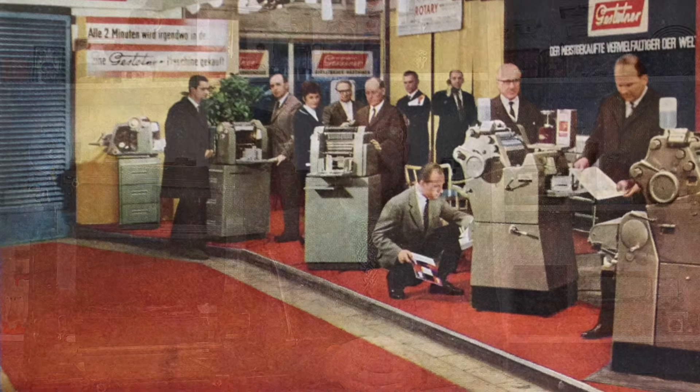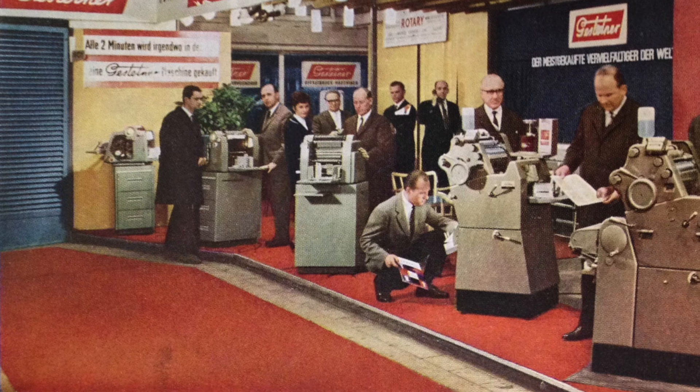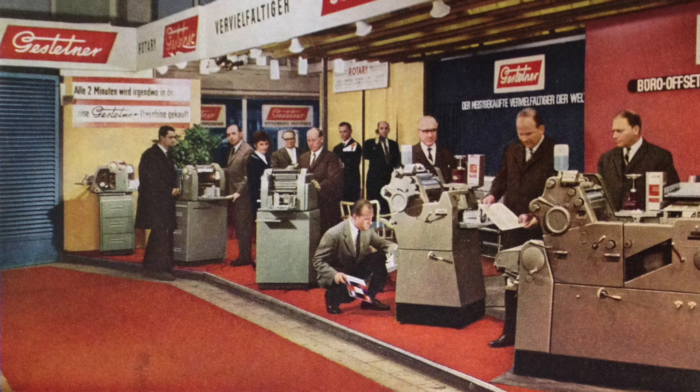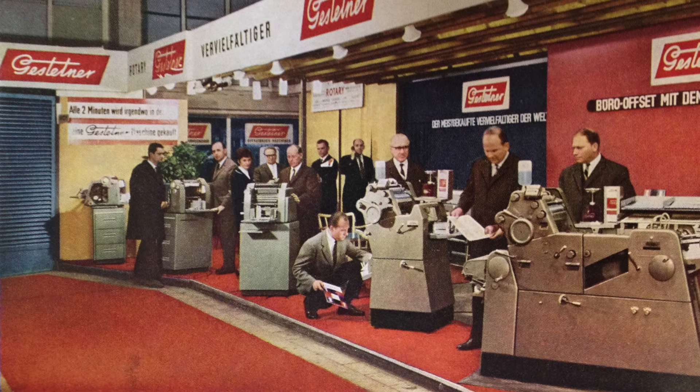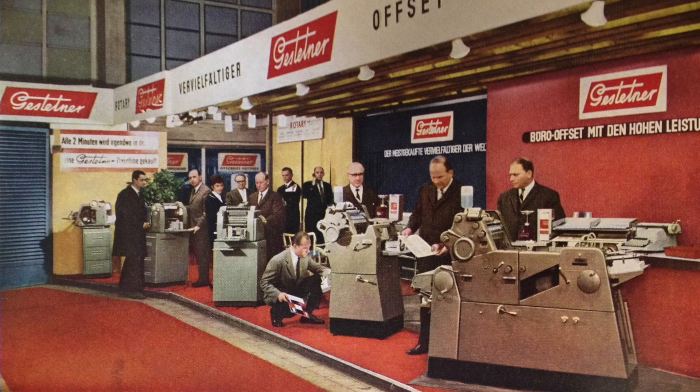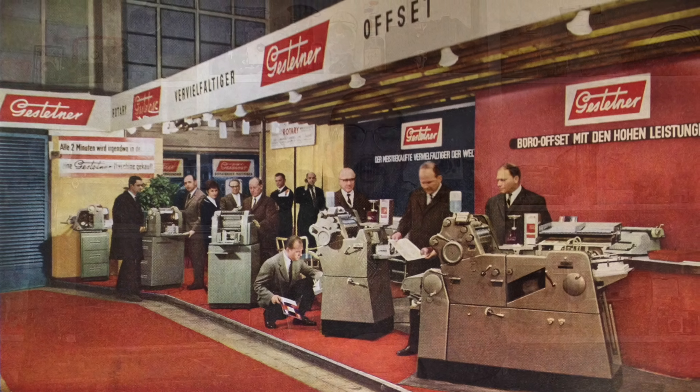Upon his death, the company was taken over by his son Zygmunt and continued to dominate the office copying industry for another 50 years. They managed to stay ahead of the curve and adapt to changing technology — indeed, in 1973 they started producing their own line of xerography machines, i.e. modern photocopiers.